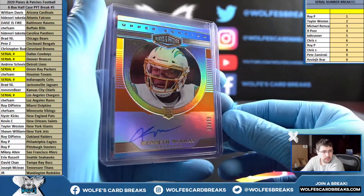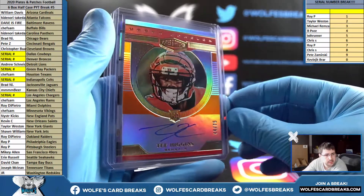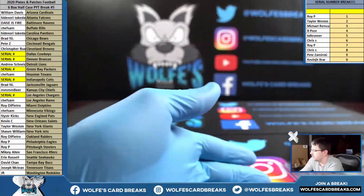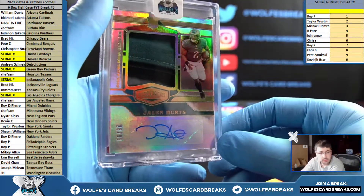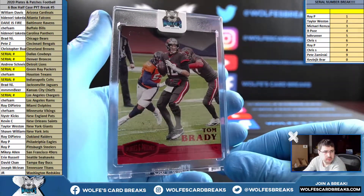Autographs: Kenneth Murray, Patrick Chung, T. Higgins, Justin Tucker on-card to 30, Jason Kelsey on-card to 50. We also had a Jalen Hurts RPA numbered to 99 for the Eagles, and a Tom Brady base numbered to 10 — 7 out of 10 — for the Bucs.